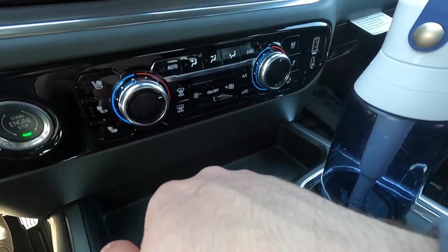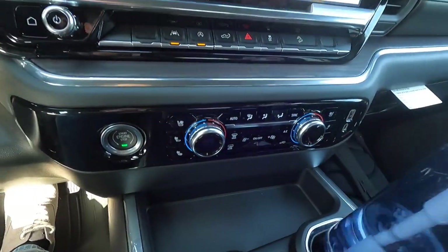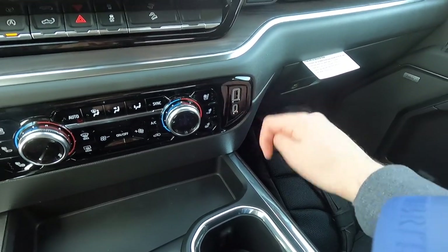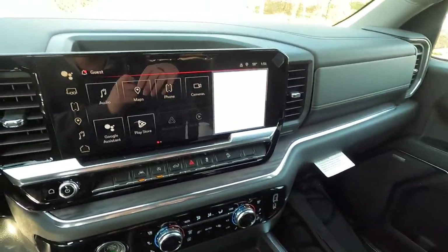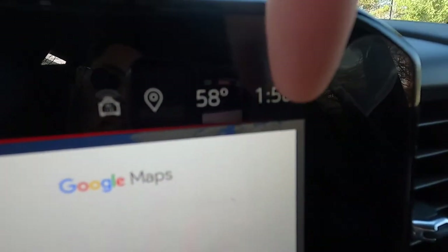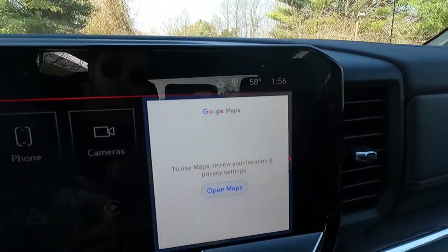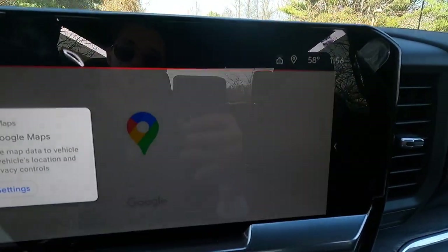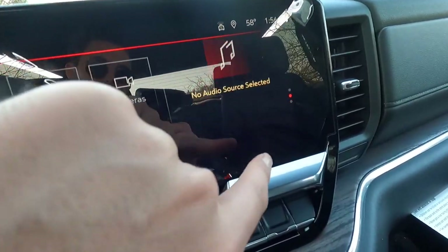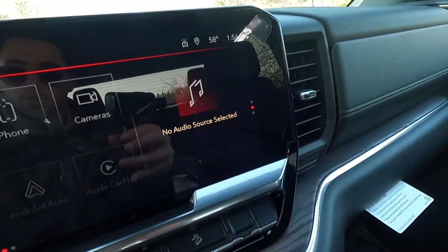Push-button start is here. Over to the side you get two USB ports — a USB-A and a USB-C. The infotainment screen also displays the current time and ambient exterior temperature. You can also go into Google Maps, and switch between map, clock, and audio views on that side screen.